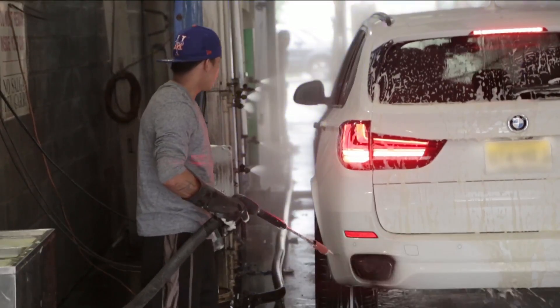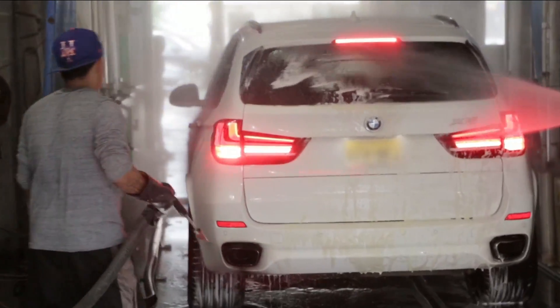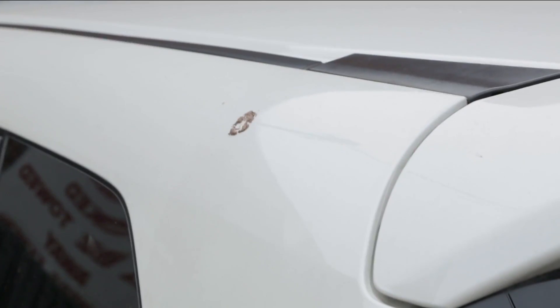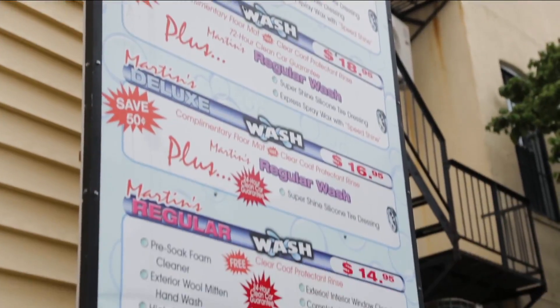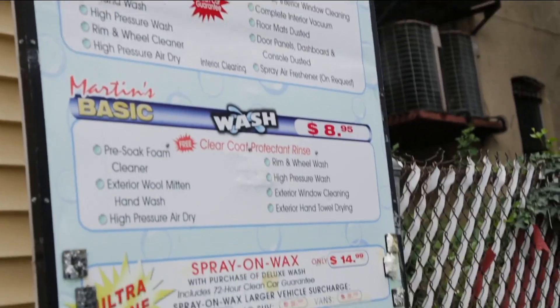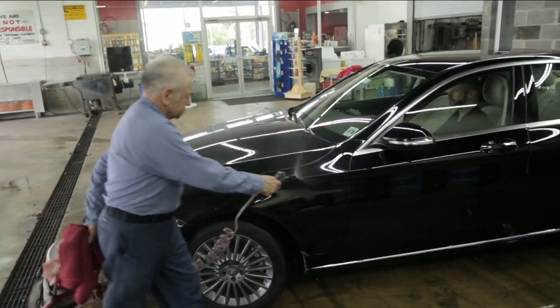A good car wash is important to protect the paint and finish from dirt and other debris that can sometimes leave permanent marks — like bird droppings, tree sap, and bugs. And what about the dizzying array of extras and add-ons? Are services like wheel shine and spray-on wax worth the extra cost to help protect the car?